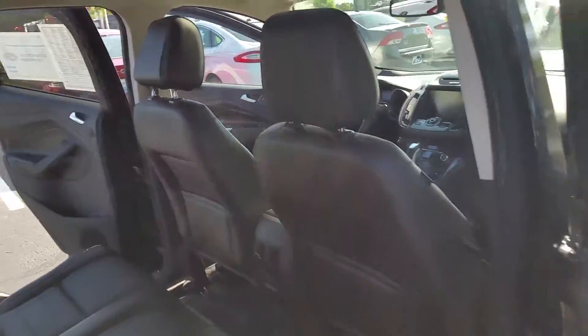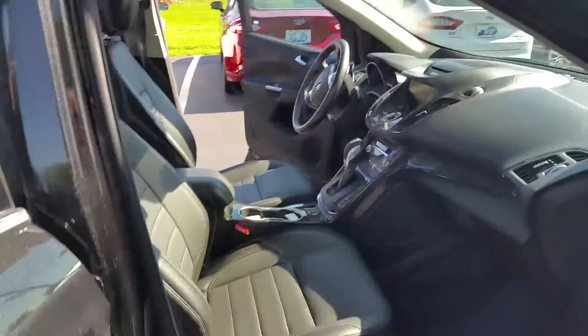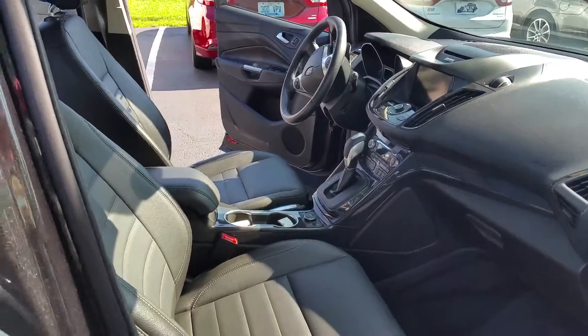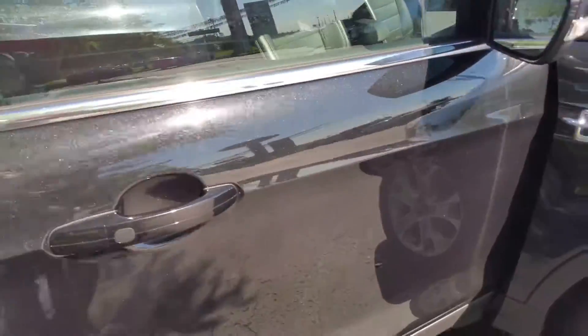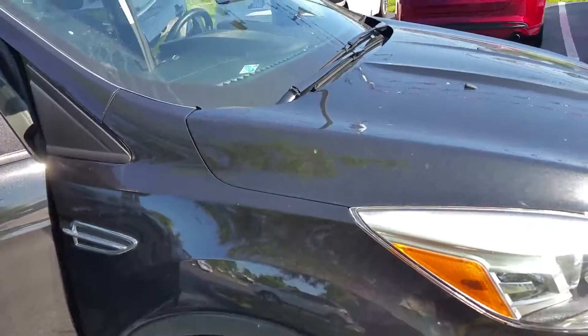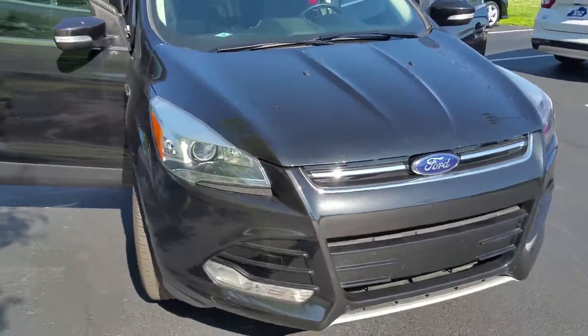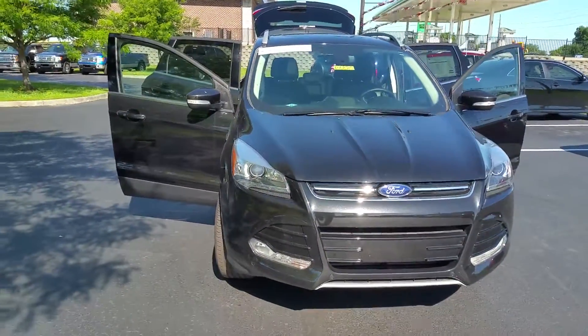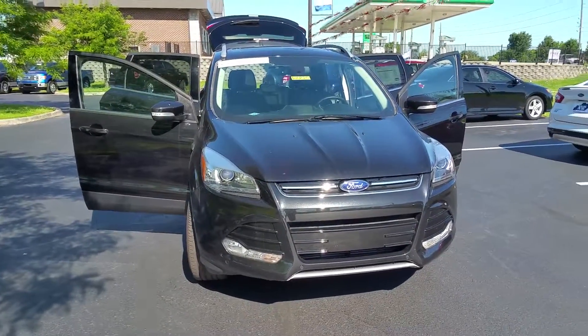And these things are so much fun to drive. The Escape is one of the funnest handling vehicles on the road. This is a beautiful, gorgeous sparkly black Ford Escape Titanium at Jack Kane Ford. 25,000 miles — it's just barely broken in. Come see us and check it out.